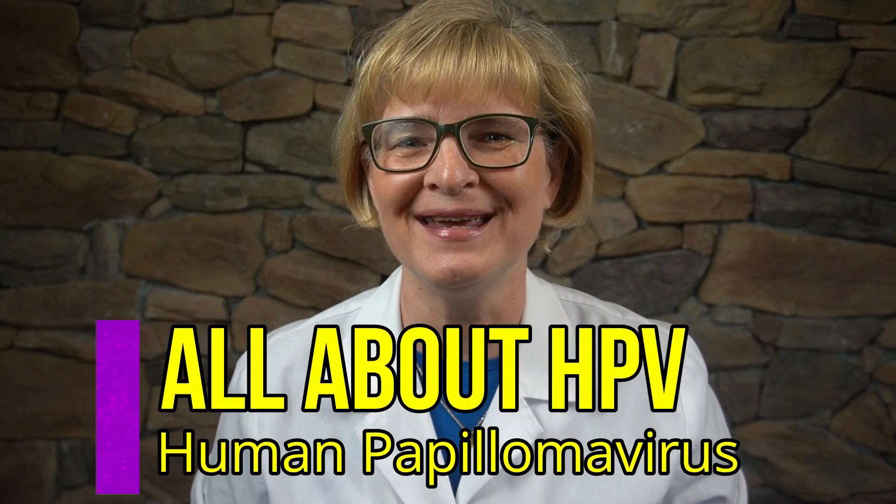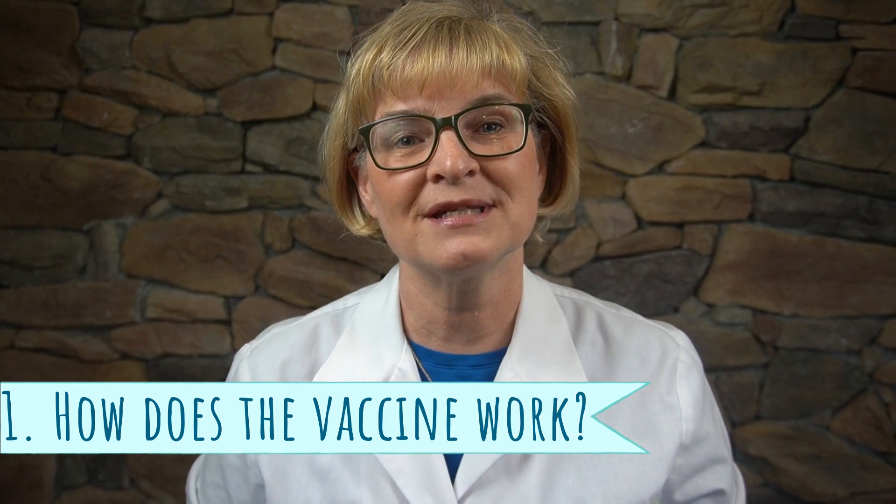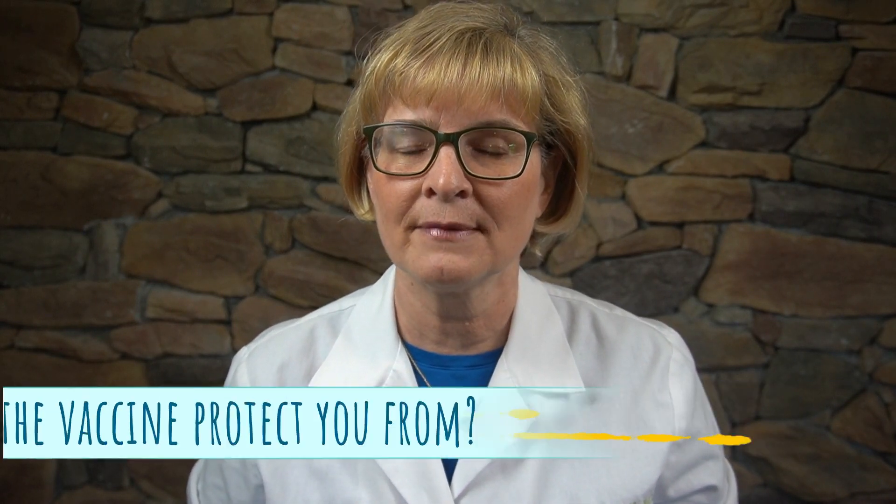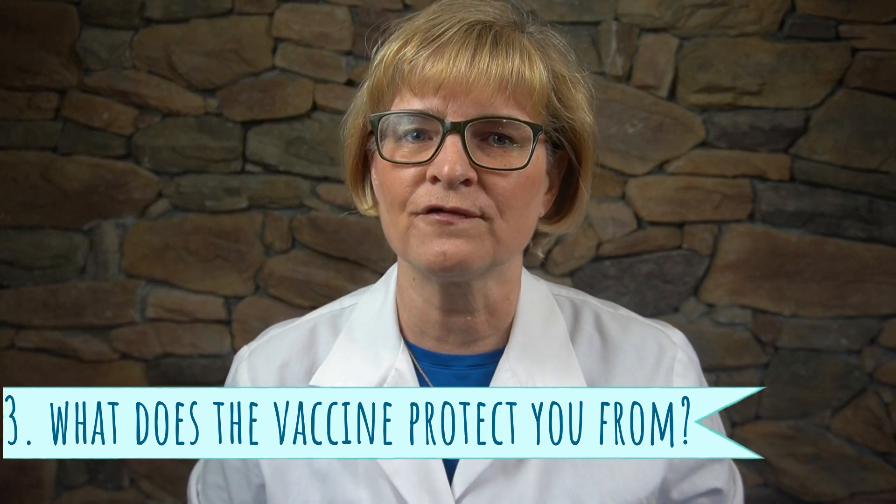This is video 6 in the series all about HPV. If there was a vaccine that you could take to prevent cancer, would you get it? Today I'm going to talk about the HPV vaccine which helps prevent cervical, anal, and vulvar cancers and more. This is the first of two videos giving information about the HPV vaccine. I'm going to address three questions: How does the vaccine protect you? Can you get HPV from the vaccine? And why get the vaccine — what does it protect you from?